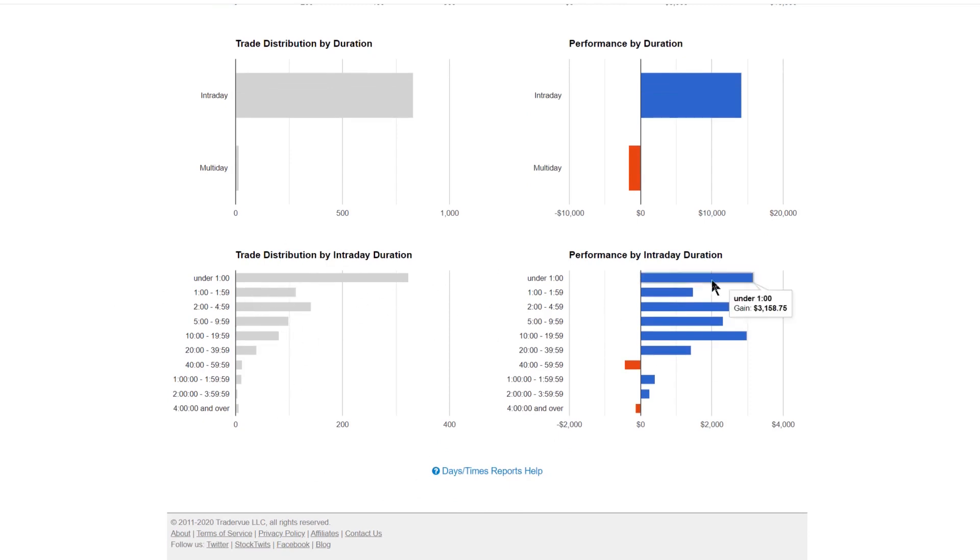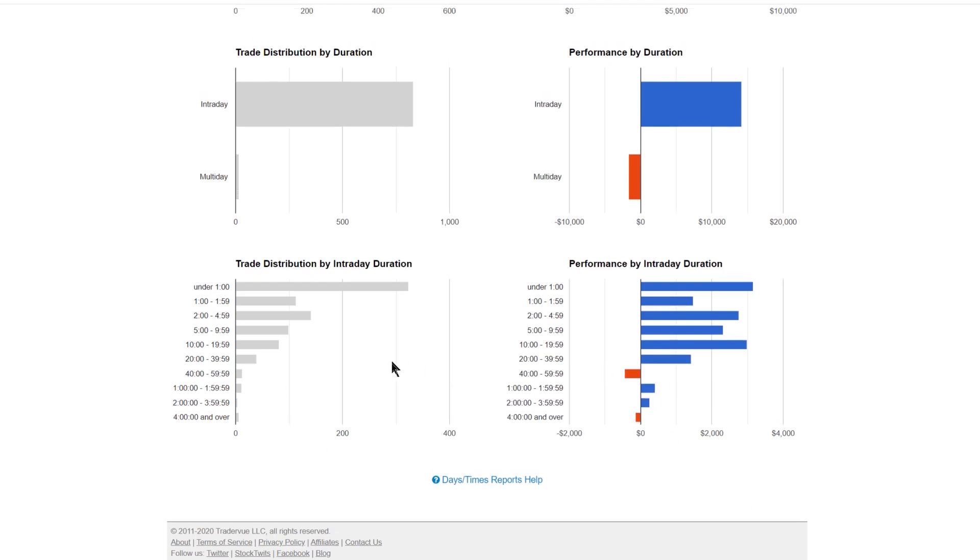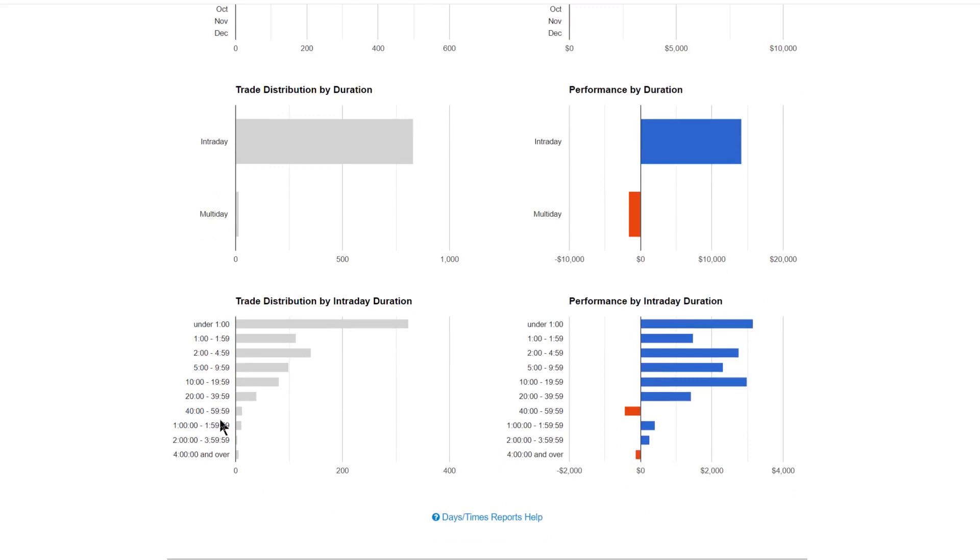The intraday duration view is interesting — I'm doing exactly what I want with this scalping strategy: keeping trades as short as possible. My trade distribution is in the right ballpark. What's notable is that trades around 20 minutes long are giving me almost as much P&L as the one-minute trades — I have a suspicion why. Then as holds get longer, P&L drops, which makes sense: if I'm in a trade for 40 minutes I need to be more aggressive with risk management.